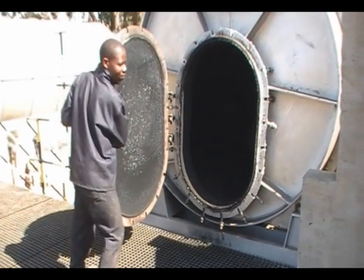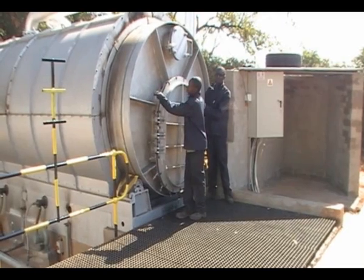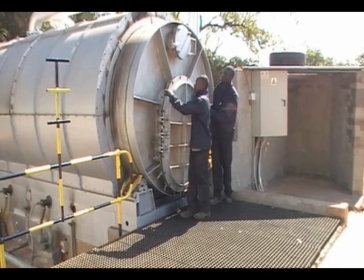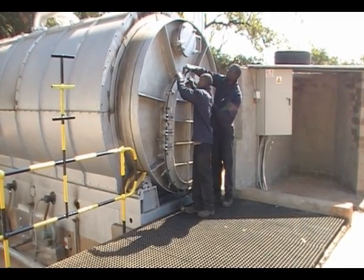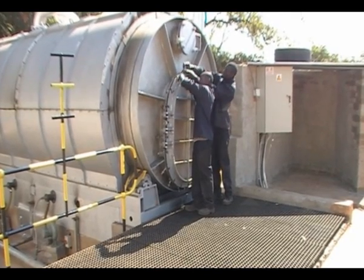After fully loaded, the door or the hatch is closed. The door is tightly closed so that no oxygen can get in or any of the gases that get created can leak out.